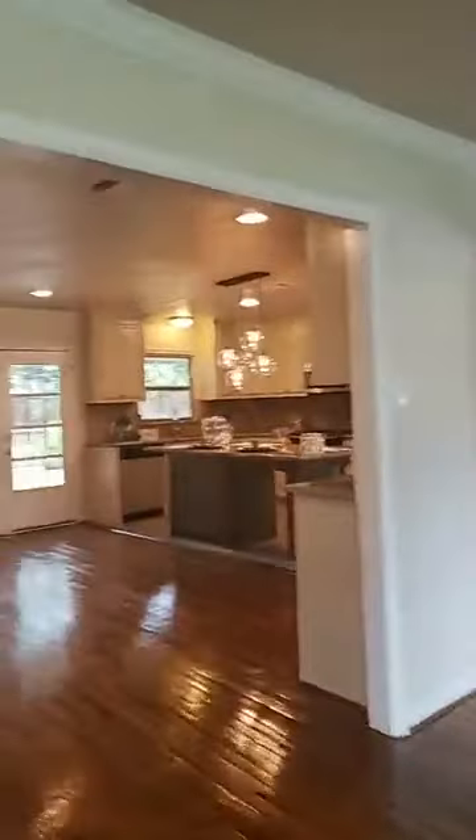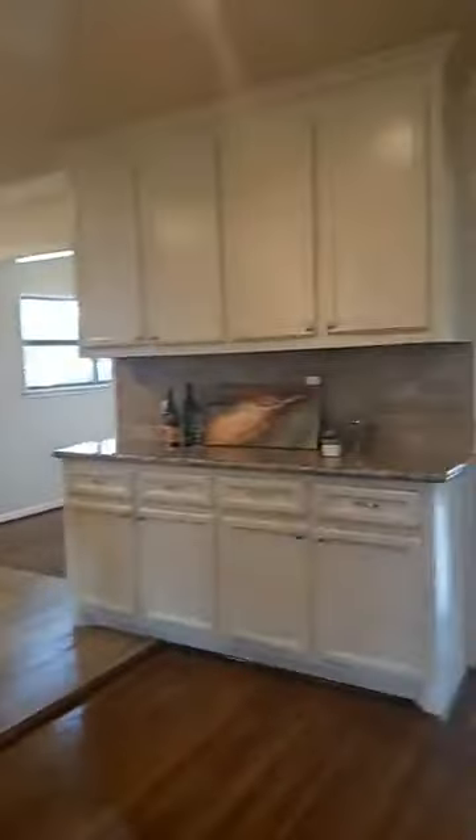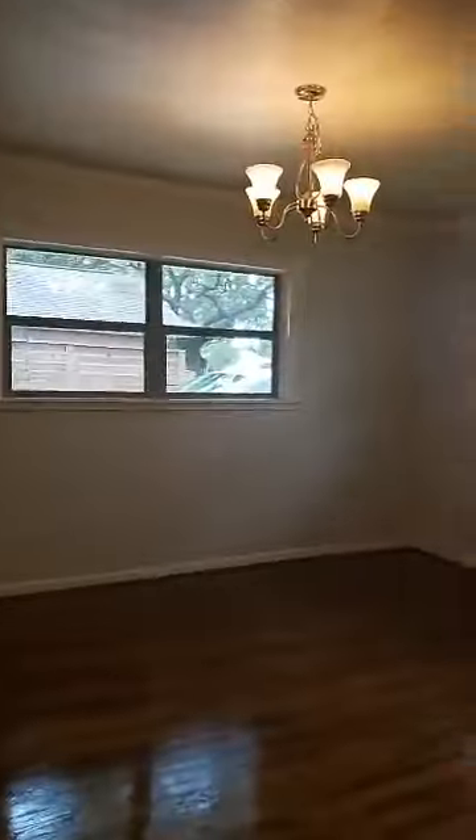Beautiful wooden floors throughout the house, open concept — you can see how everything is connected. This is a custom-built kitchen, and you can see those beautiful paintings all around the house. Those were made by the owner and they are also for sale. This is the dining room.